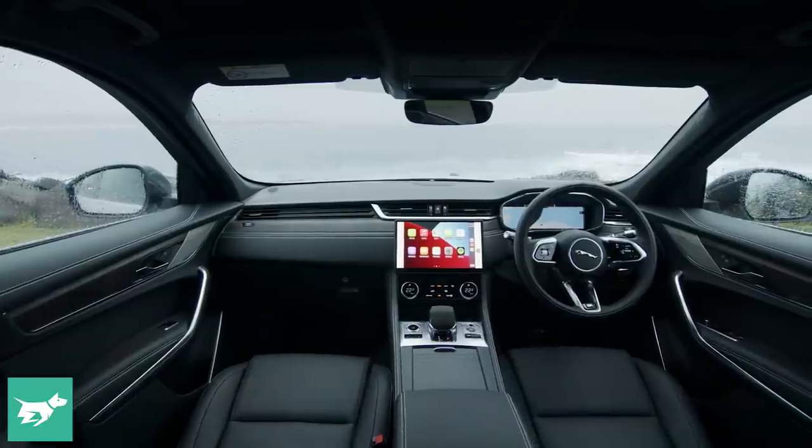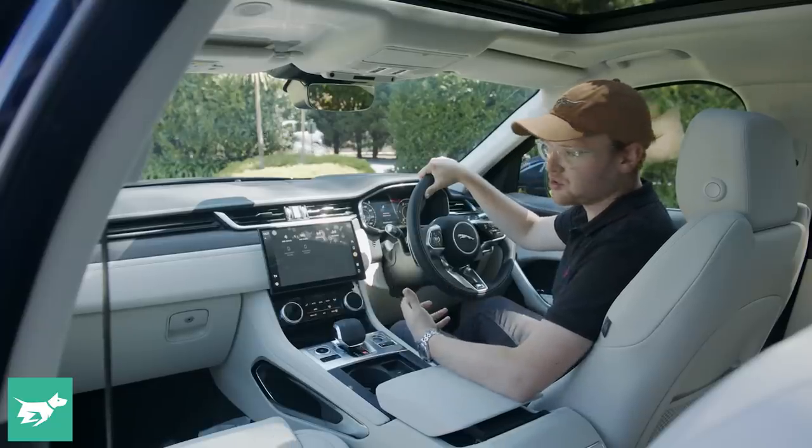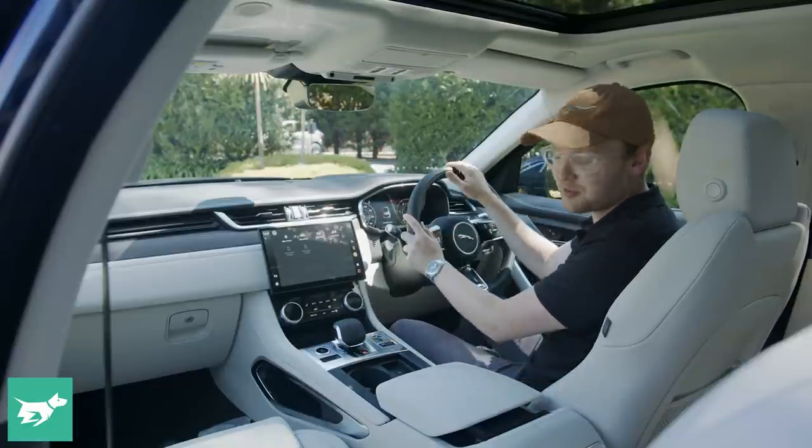You can also go for black inside, or a tan, or this cream — there are other choices too. And later, when the SVR hot version arrives, it'll have a really focused cabin.